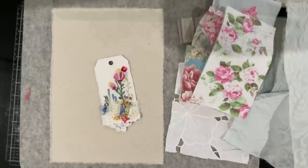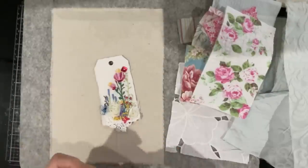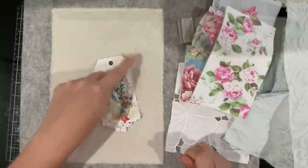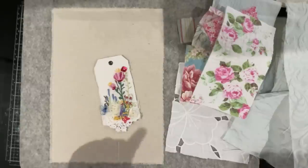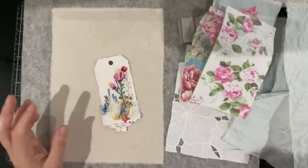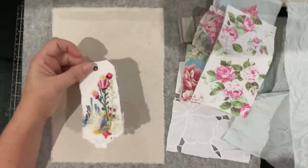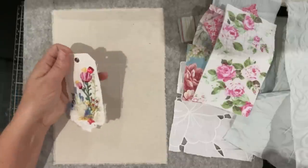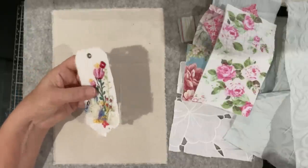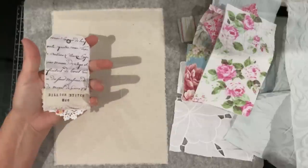Good morning everyone, welcome back to my channel. Today is just the continuation, and I'm thinking the last episode in sorting out this unfinished project. This is my last tag. I had considered swapping the tag out for another one, but I've slept on it overnight and looked through the book a few times, and there's not one that really jumped out at me. I'm going to stay with it because it was the one I picked.